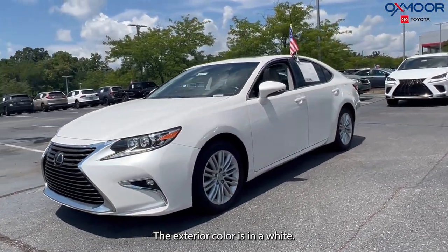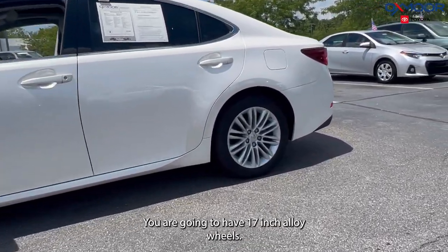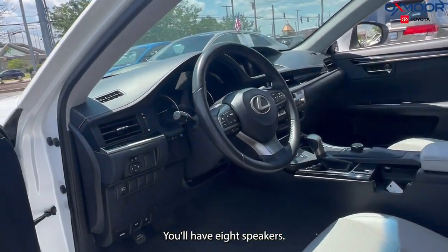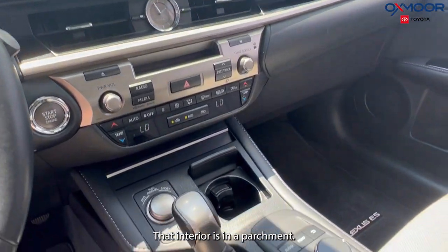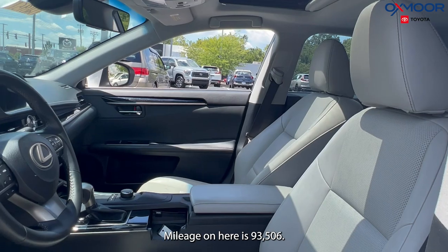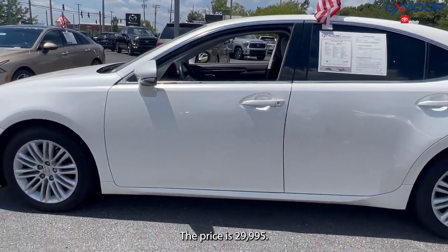The exterior color is in white. You are going to have 17-inch alloy wheels. You'll have 8 speakers. The interior is in parchment. Mileage on here is 93,506. The price is $29,995.